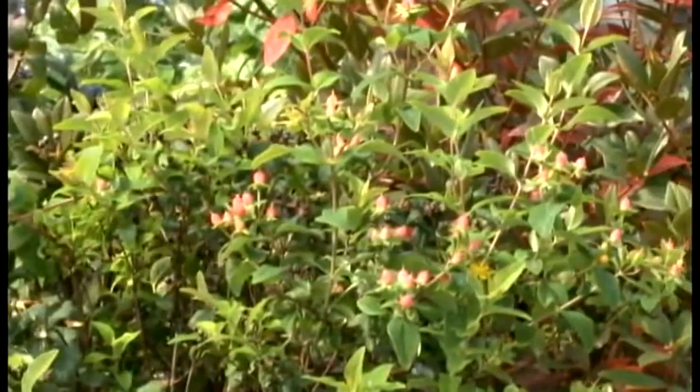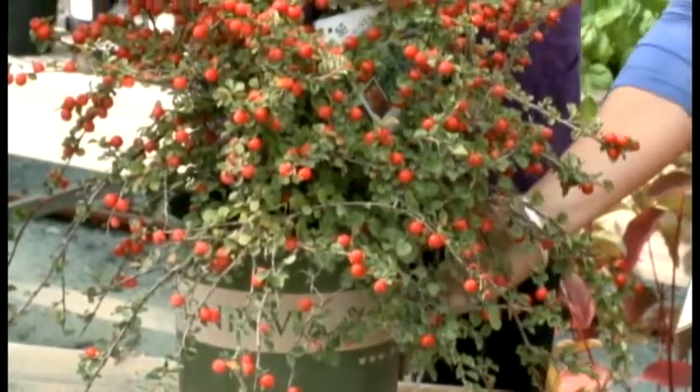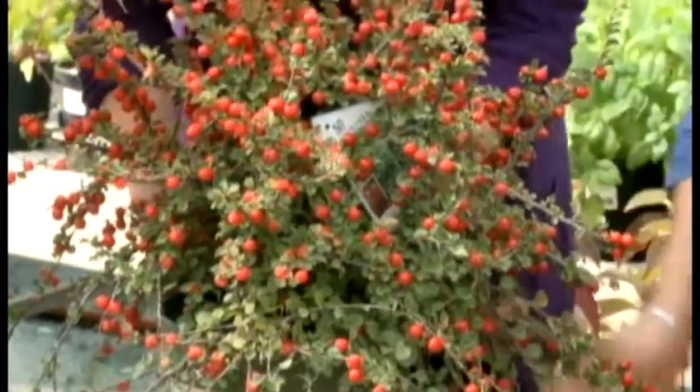This is the Cotoneaster, and it's just loaded with berries. It looks fantastic, and it looks great throughout the winter too. And it's fairly easy care — it's an easy plant. You don't have to worry about it.